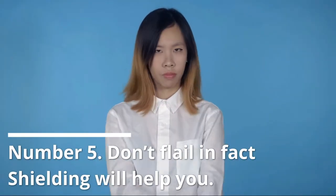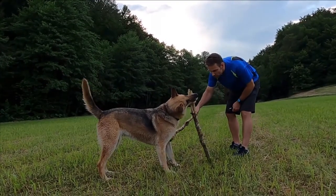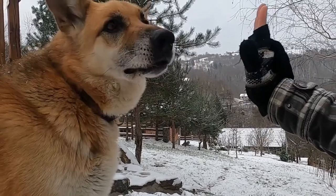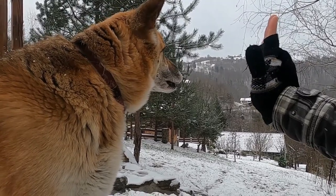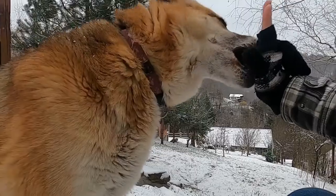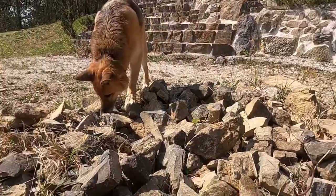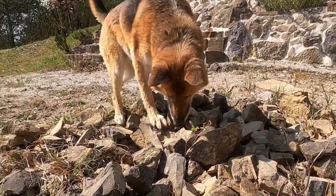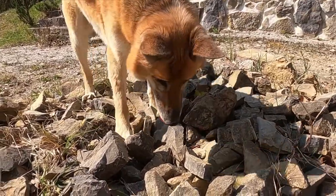Number 5: Don't flail — in fact, shielding will help you. Getting thrown to the ground by an angry dog is a painful and distressing experience. As a result of flailing your arms and legs around, the dog's jaws will be closer to your arms and legs than they otherwise would be. Instead of flailing, curl up and put your arms around your neck and head as tightly as you can to protect your vital organs. This reduces the likelihood that a dog may hurt or destroy any vital organs.